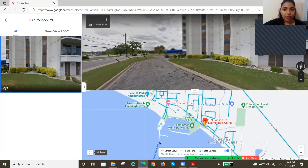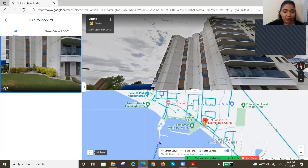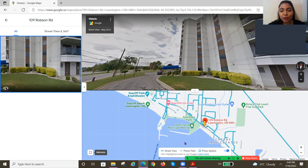Let me just go back to the juicy stats here for you guys. The maintenance fee here is $699 and it includes exterior maintenance, ground maintenance, property management, and water.